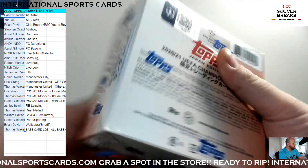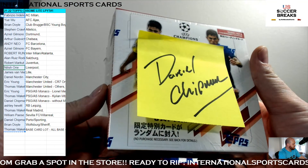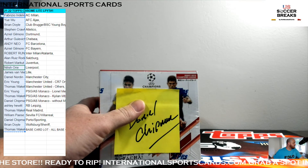All right, guys, grab your spots in the next one. I'm going to give away a Prism H2 box in the next one — EPL. Congrats, Daniel, man. Appreciate all you guys. Check out the website, internationalsportscards.com.